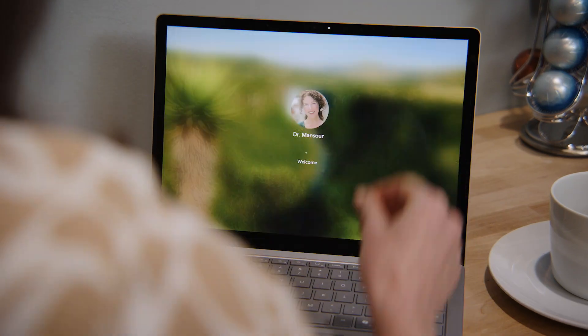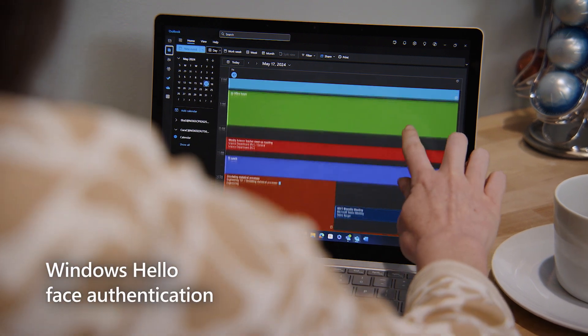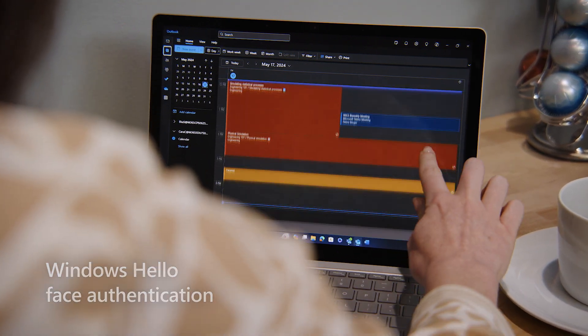Dr. Mansoor's day starts at breakfast when she securely logs into her Microsoft Surface Laptop 6 using Windows Hello face sign-in. She checks her schedule for the day in Outlook.